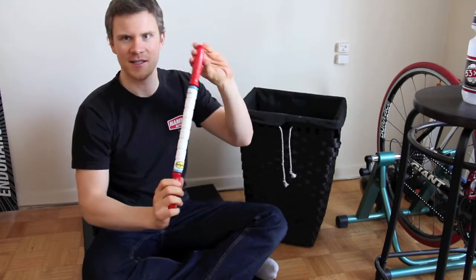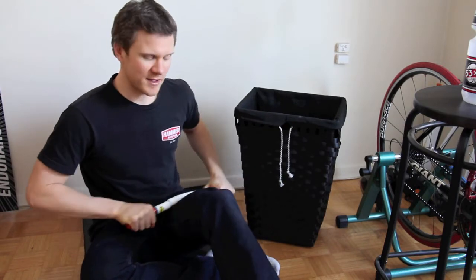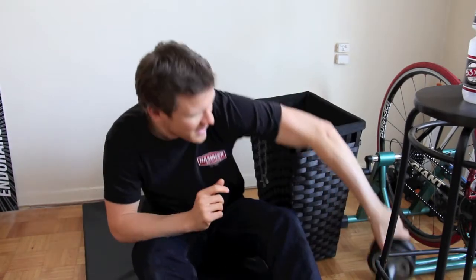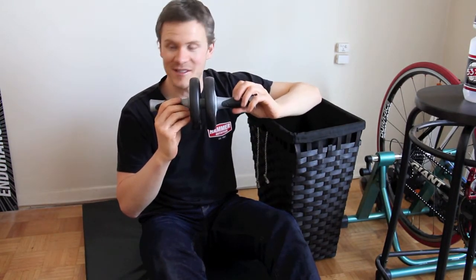A smaller option is a stick. It's great when you're watching TV just for massaging your legs. We've also got an ab roller — though I don't use this at all.